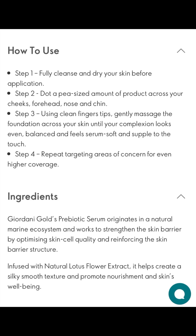Apply to the forehead, nose, and chin areas first. Then using your fingertips, brush, or beauty blender, spread evenly to match the skin tone.